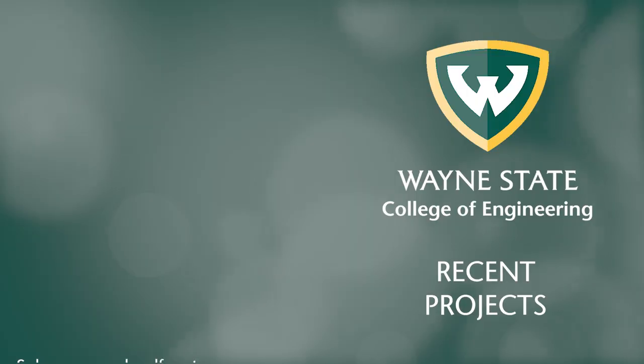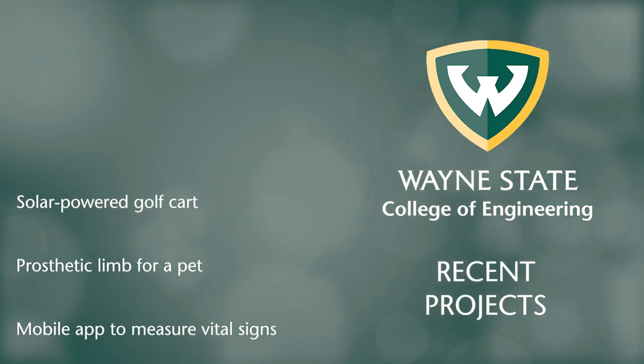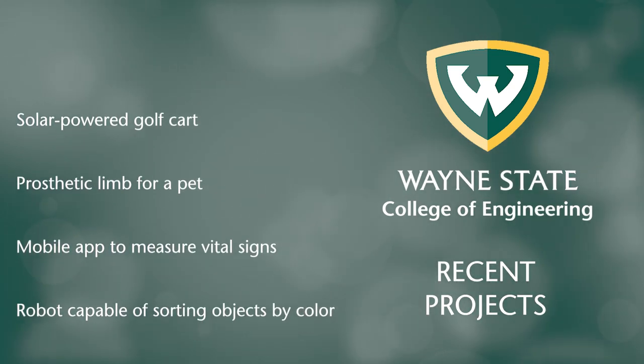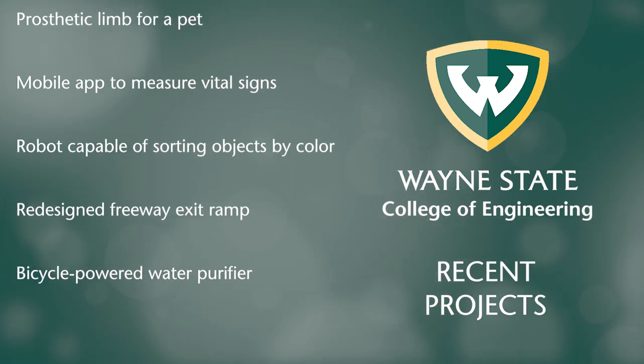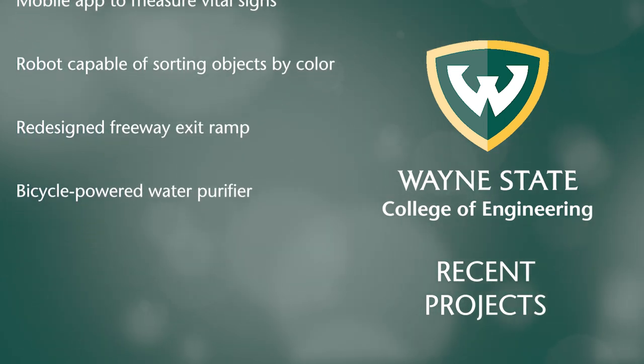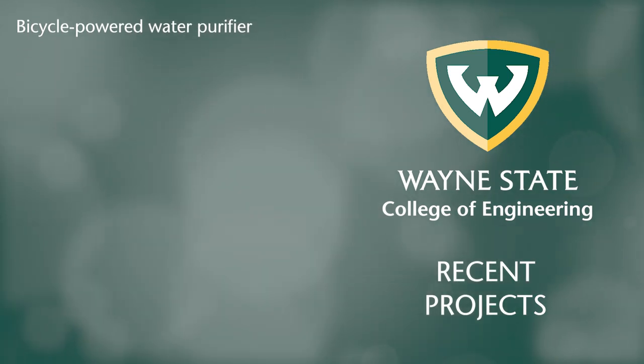Recent capstone projects include a solar-powered golf cart, a prosthetic limb for a pet, a mobile app to measure vital signs, a robot capable of sorting objects by color, a redesigned freeway exit ramp, a bicycle-powered water purifier, and much more.